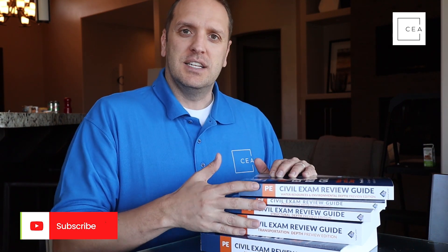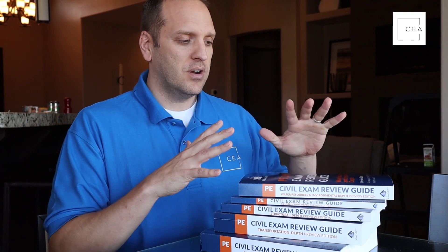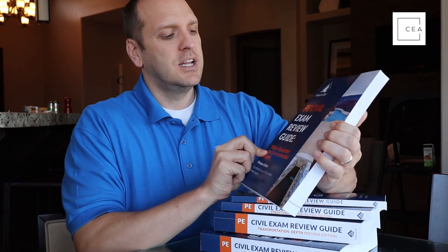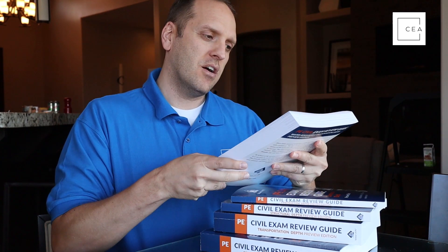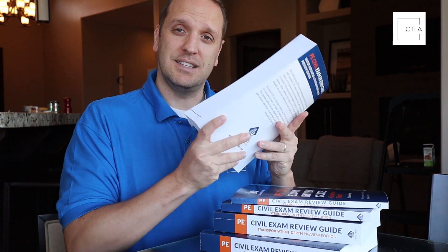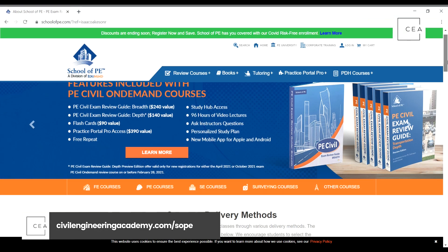What School of PE has done is they've released depth manuals for those taking the Civil Engineering PE exam. These are preview editions — this one specifically is for water resources. School of PE is allowing people who are members of their course to get these manuals as part of their courses. If you want to check out their courses, go to civilengineeringacademy.com/sope.